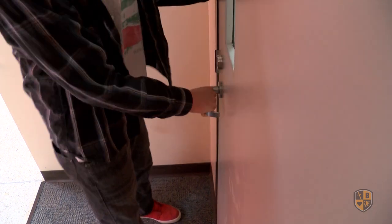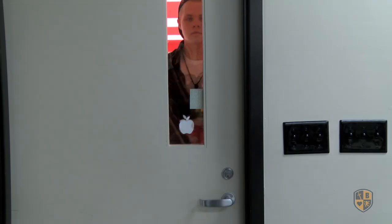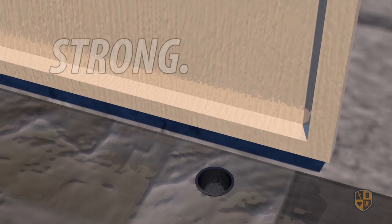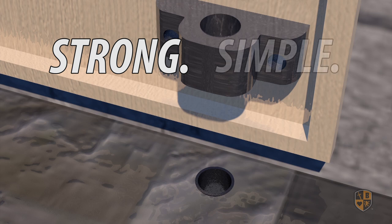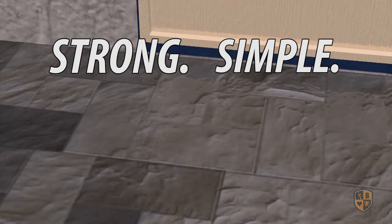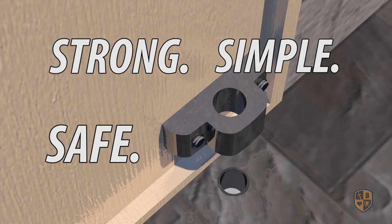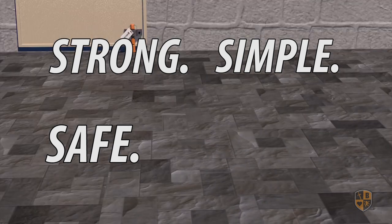BoloStick has been independently tested and evaluated to resist forces of more than 2 tons and is patent pending. It's strong. Activating BoloStick requires placing a round peg into a round hole — it's simple. BoloStick is attached near floor level, making it virtually impossible to become disengaged, and it doesn't restrict a room's egress — it's safe. Priced at a fraction of the cost of other security locking devices on the market, BoloStick can fit into any budget — it's affordable.